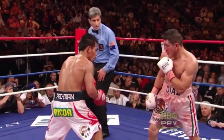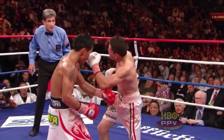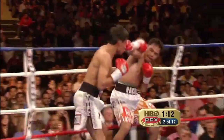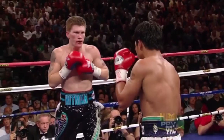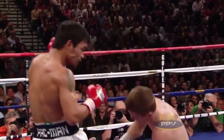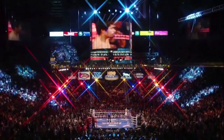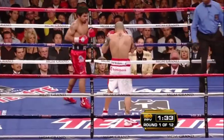Manny Pacquiao is best known for two punches: his straight left, the punch that launched his incredible career, and his overhand, the straight left's natural companion responsible for some of his most stunning moments. Pacquiao's left hand has always been dangerous, so when the Filipino puncher began training under the watchful eye of Freddie Roach, it was the development of his right hand that captured the attention of the boxing world.